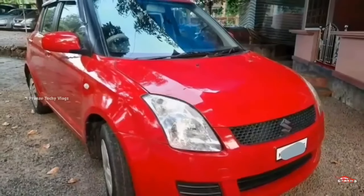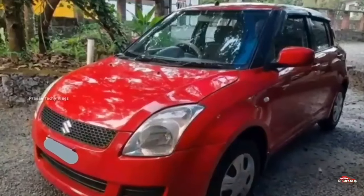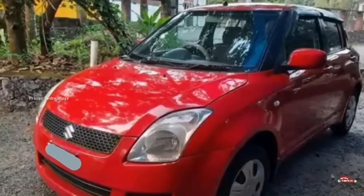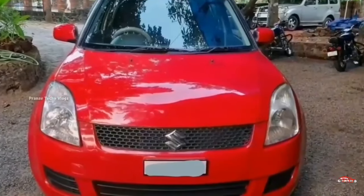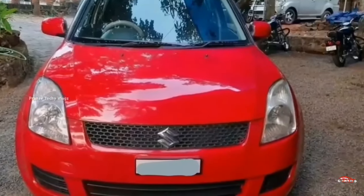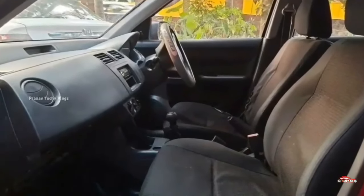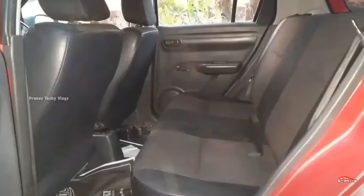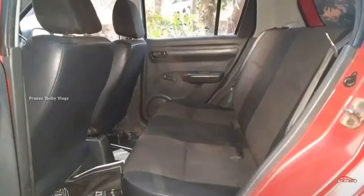This is the Swift Maruti Suzuki. It is a 2nd year registration, petrol fuel, base model LXI. It is 2nd ownership with manual transmission. The interior and exterior are well maintained.